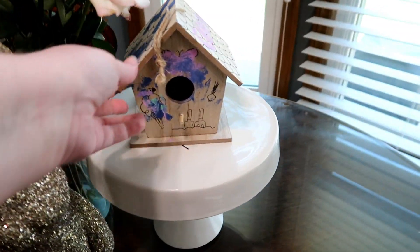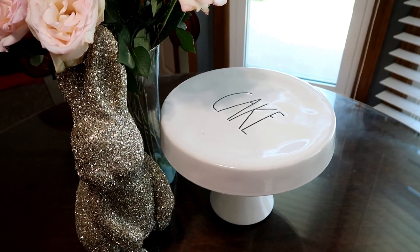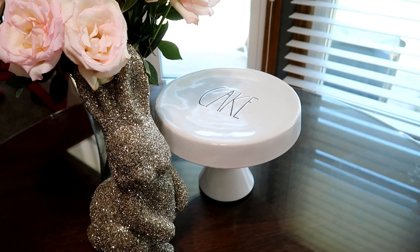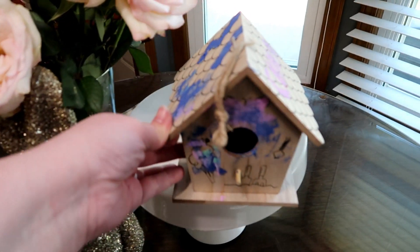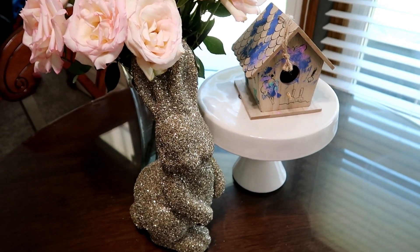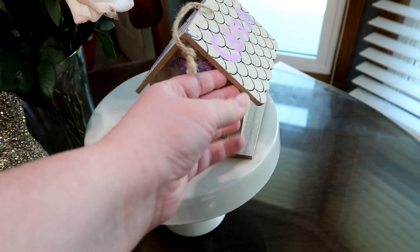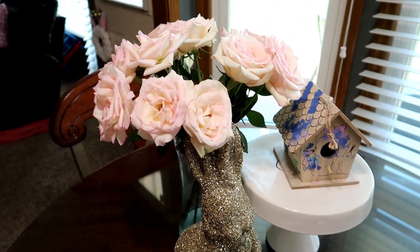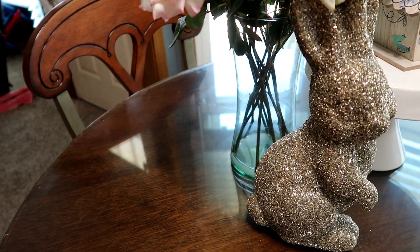I also picked up a cake stand from HomeGoods — it's the Rae Dunn brand. I'd seen Easter-themed ones but ended up finding a normal one that says 'cake,' which I think will be good year-round. Rae Dunn is highly sought after in our area, so it's kind of dog-eat-dog finding anything cute. This little paint-your-own birdhouse is from the dollar section — Kala painted it and eventually we're going to hang it in the backyard, but for now it's sitting in the centerpiece.